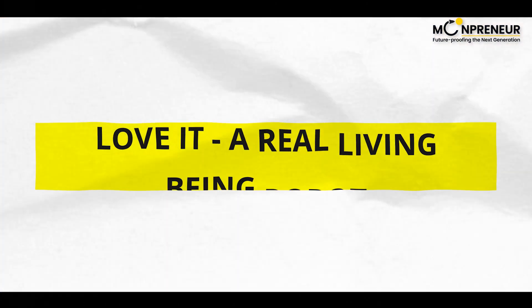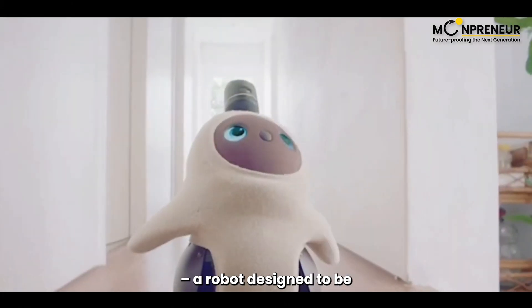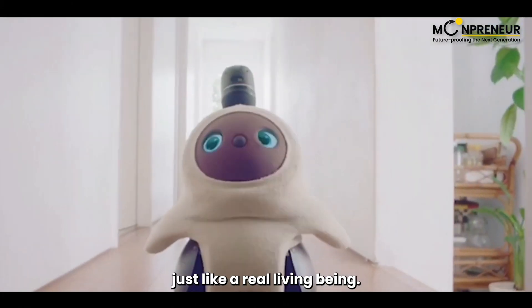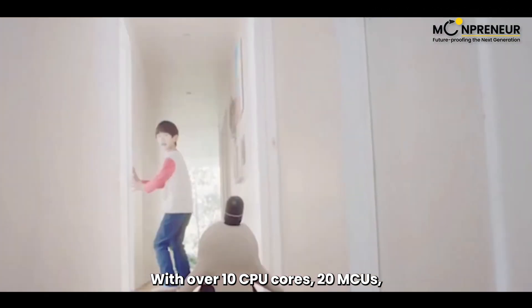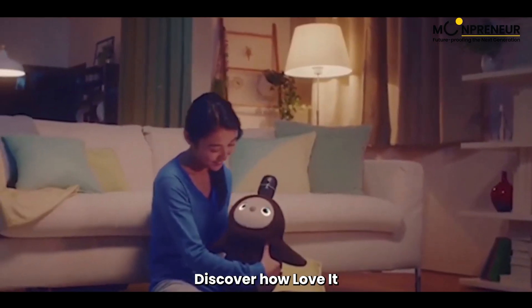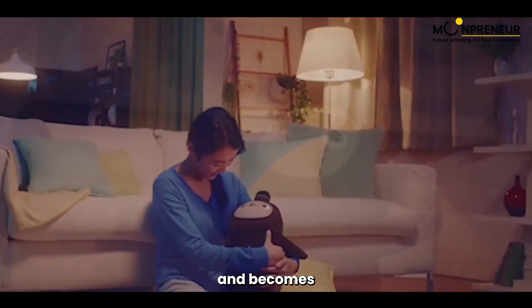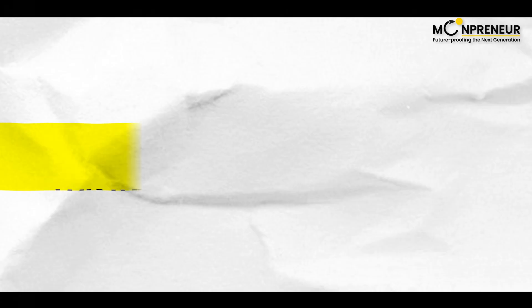At number nine, say hello to Love It, a robot designed to be just like a real living being. With over 10 CPU cores, 20 MCUs, and more than 50 sensors, Love It creates a lively atmosphere. Discover how Love It senses your emotions and becomes your new best friend, ready to cheer you up whenever you need it.